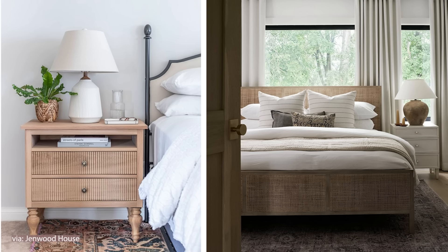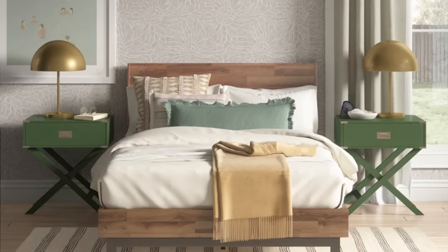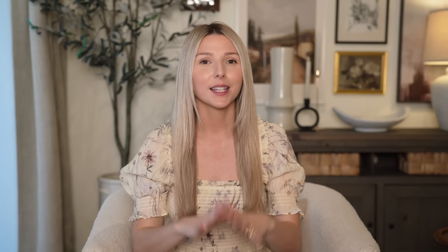For your nightstands in your bedroom, they should always be lined up with the height of the top of your mattress. That's when you have that balanced classic look. If they go any lower than that, it feels very off and they'll feel way too small for the bed. And if they go taller than that, it doesn't create a nice reaching height and definitely throws off the design as well.